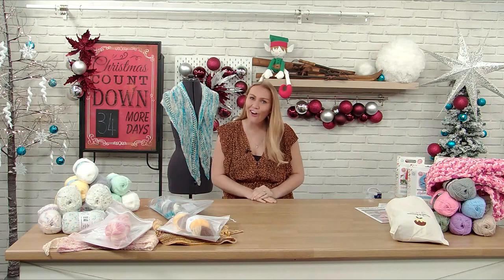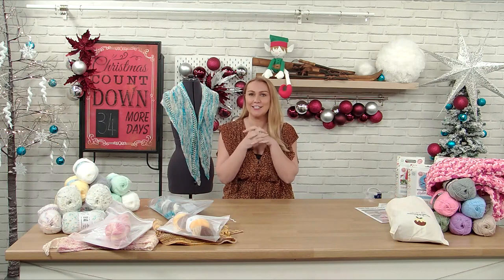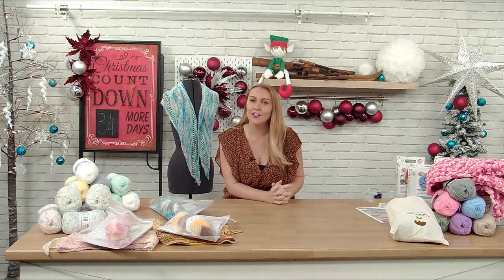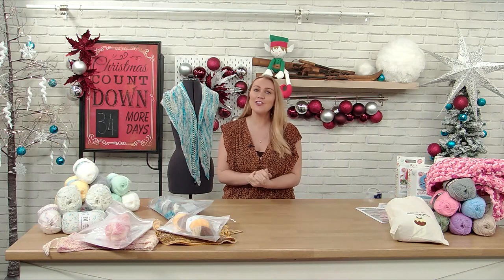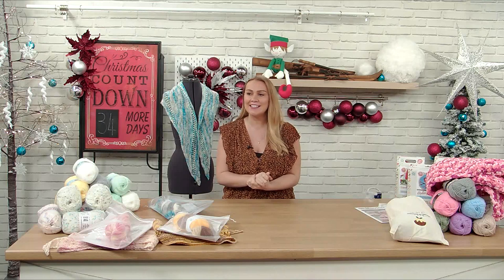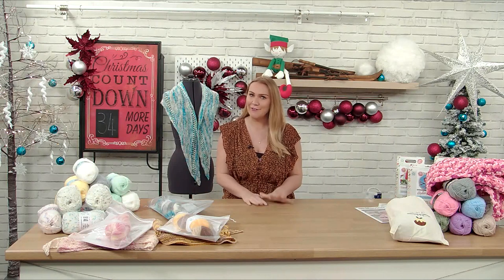Hello! Welcome to Yarn Lane! I'm very, very excited to be here. My name is Vicki Carroll, for those of you that have not met me before. I'm part of our other show, Sewing Street, and I'm really, really privileged and very proud to be doing my first ever Yarn Lane show.